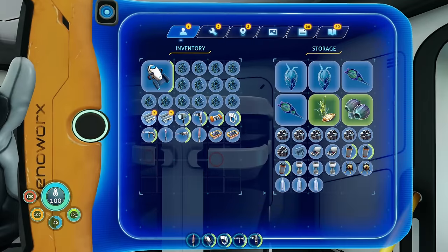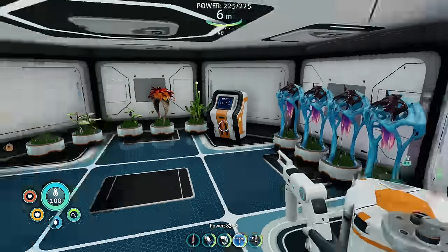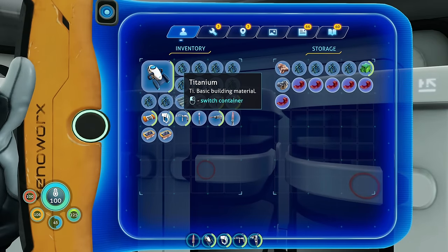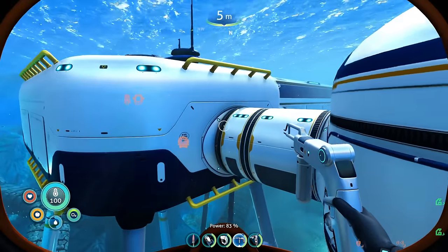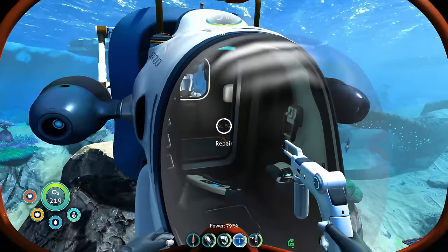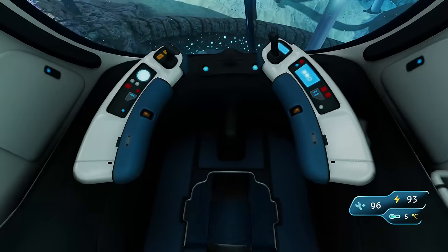The problem is I don't have any more lithium. I need more lithium. Let's go grab some. I'm going to put all these in here, empty the prawn suit, and then we've got to go grab some lithium. I don't really need the prawn suit for this — we're just going to hop into the sea truck and take it over to our area where we always get lithium from.